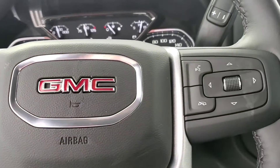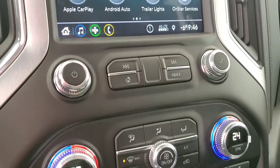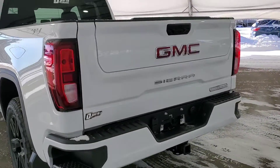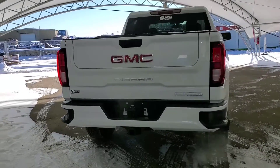This vehicle comes equipped with Bluetooth and voice command, rear view camera, Apple CarPlay and Android Auto capable, heated front seats, USB charging, and five passenger cloth seating. This truck also has a 5.3 liter powerful V8 engine as well as the GMC Multi-Pro tailgate.